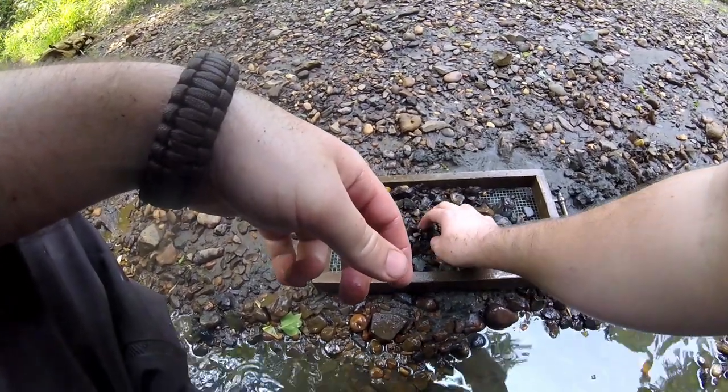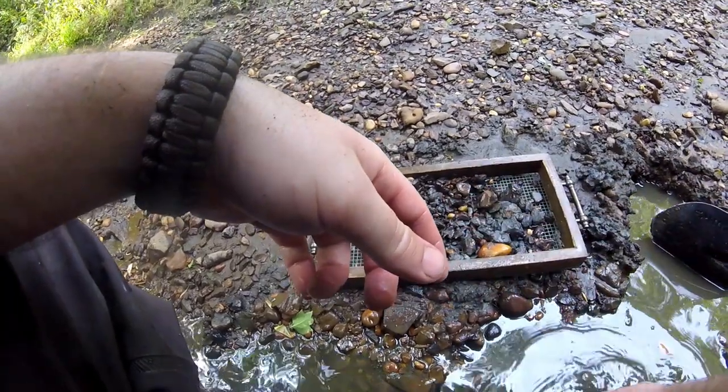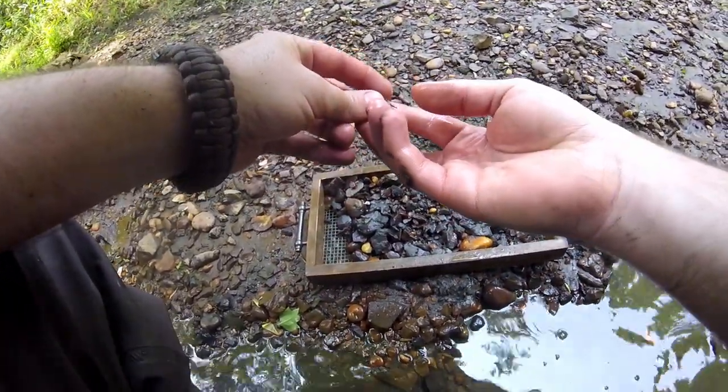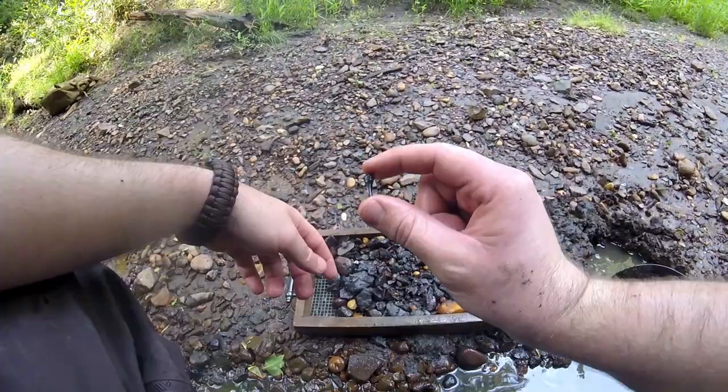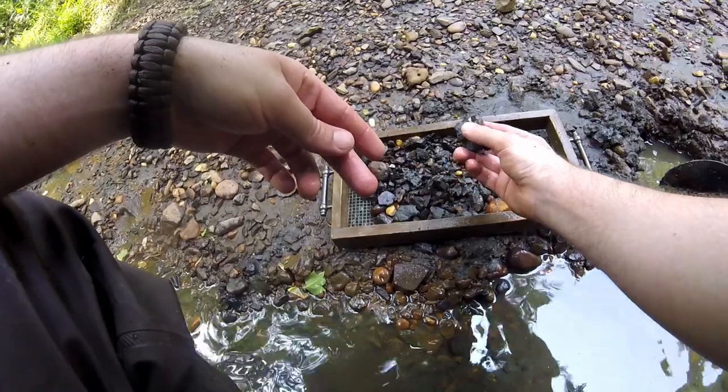It seems like right here we have something that caught my eye. Yeah, it's a little half of a tooth there — goblin shark tooth. Lo and behold, we are on the hunt now.